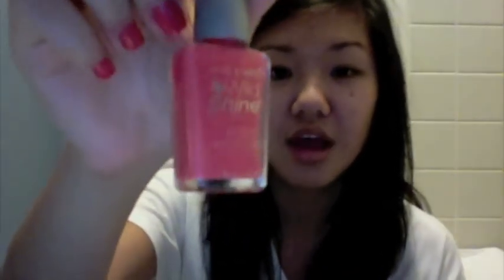This review is for Wet n Wild Wild Shine nail color in Blazed. I got this at Walgreens for 93 cents, so by the time tax ran up, it was less than a dollar and ten cents — definitely a beauty buy.